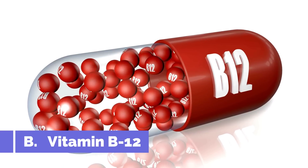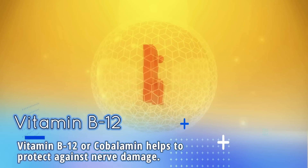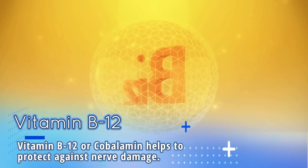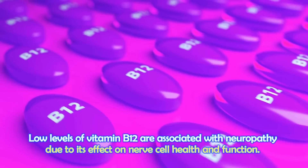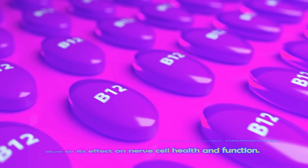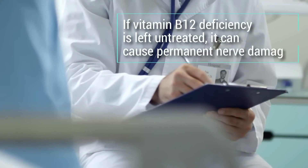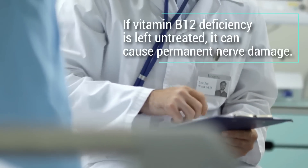Another B vitamin is vitamin B12. Vitamin B12, or cobalamin, helps to protect against nerve damage. Low levels of vitamin B12 are associated with neuropathy due to its effect on nerve cell health and function. If vitamin B12 deficiency is left untreated, it can cause permanent nerve damage.